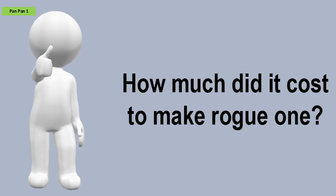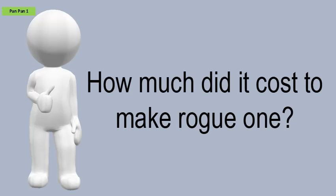How much did it cost to make Rogue One? It cost just over $200 million to make.